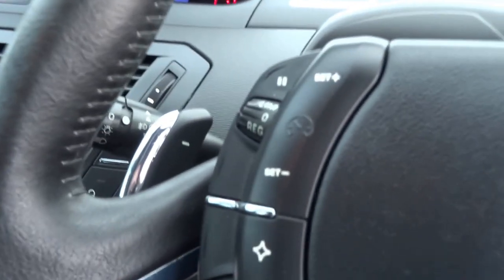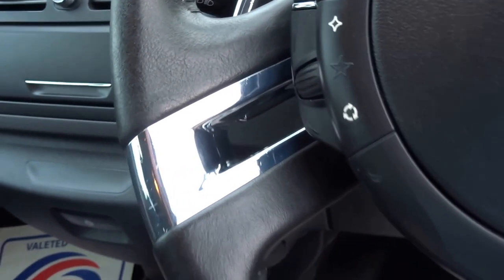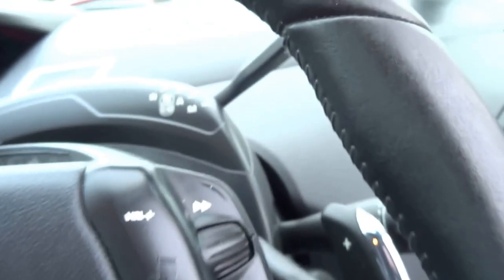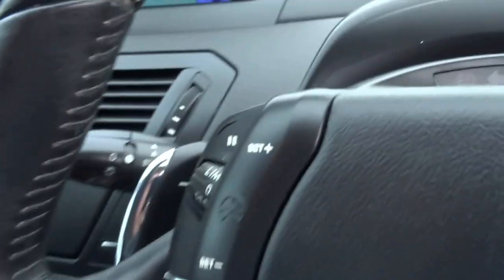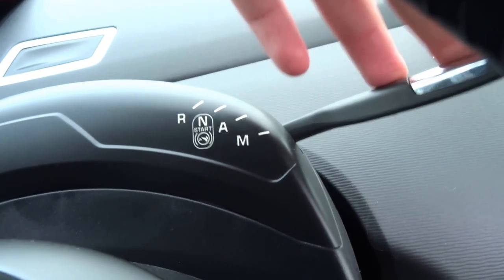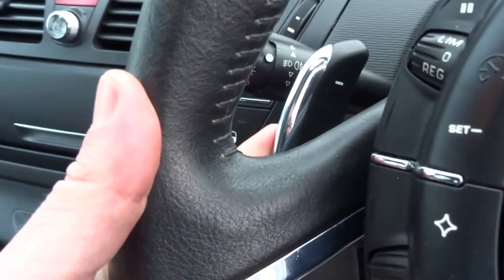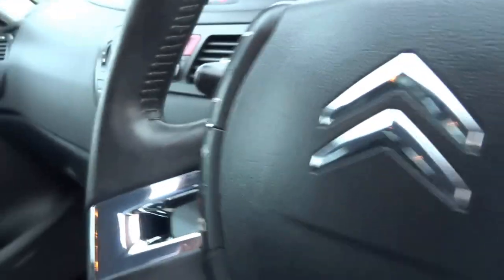The car also comes equipped with cruise control, and you've got various buttons for the radio station and also the trip computer. The gearbox on this car is semi-automatic, so you select the gears with this control here — you've got automatic, manual, neutral, and reverse. You can select which gear you'd like with the paddles behind the steering wheel, or you can drive the car in automatic mode.